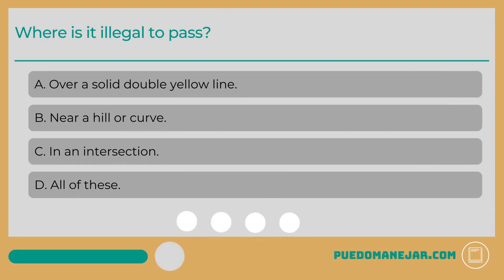Where is it illegal to pass? A. Over a solid double yellow line. B. Near a hill or curve. C. In an intersection. D. All of these.